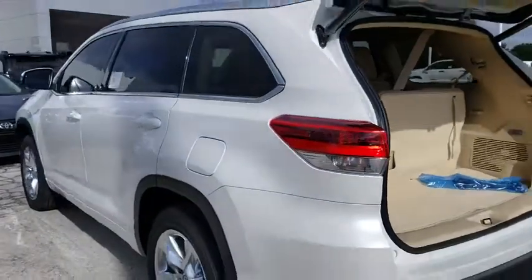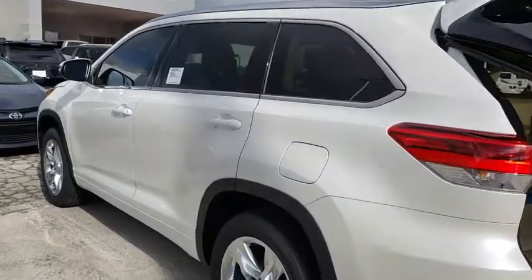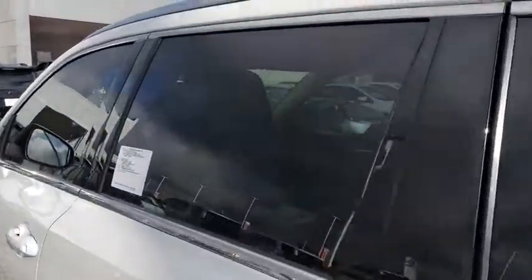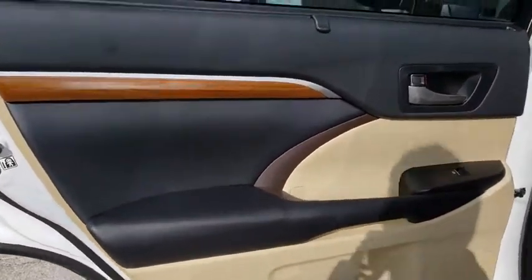Universal garage door opener, fog lights, power windows, security system, CD player, rear window defroster, electronic stability control, trip computer, heated front seat, remote keyless entry, tachometer.